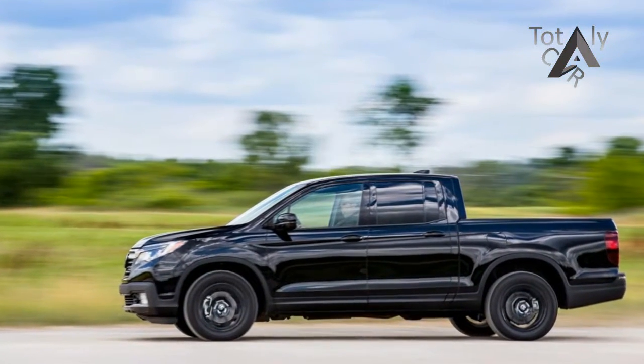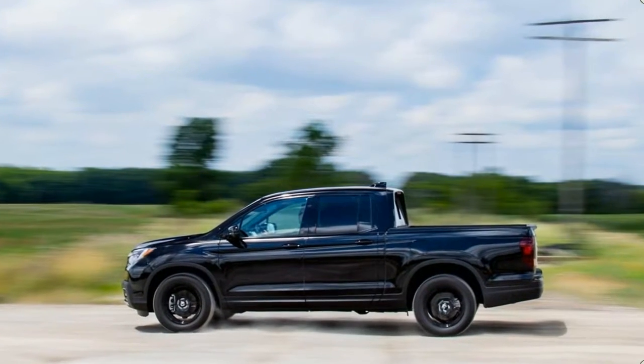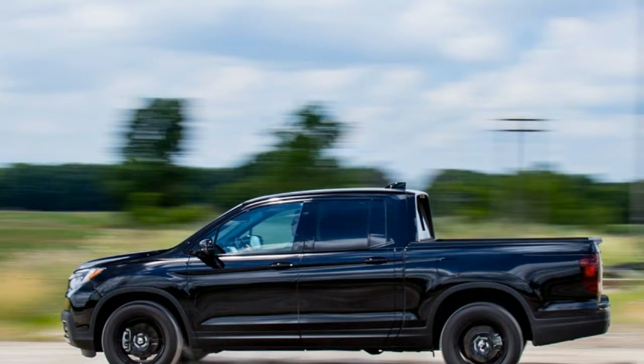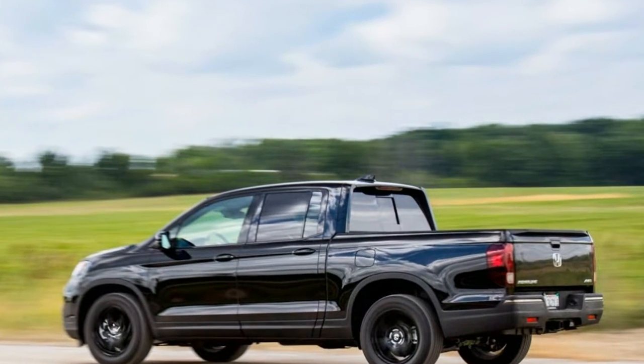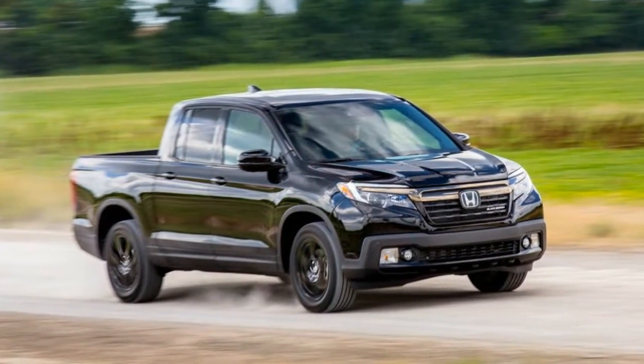But the Ridgeline is not a body-on-frame pickup — it once again uses a unibody architecture, shared with the Pilot SUV and the next-generation Odyssey minivan. And as much as the back half of the Ridgeline now looks just like a standard pickup, the smoothly rounded front half is more or less lifted straight from the Pilot. Compared with the previous model, the Ridgeline's wheelbase and overall length have grown by 3 inches.